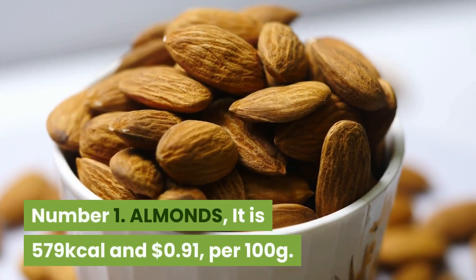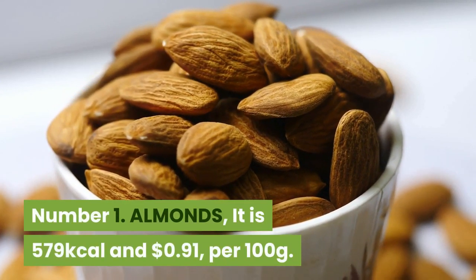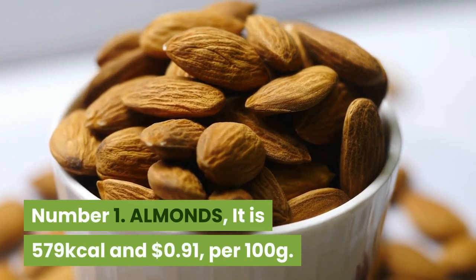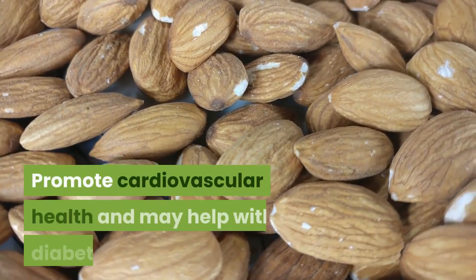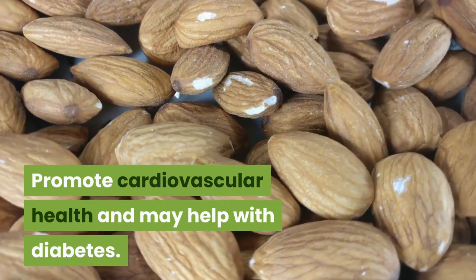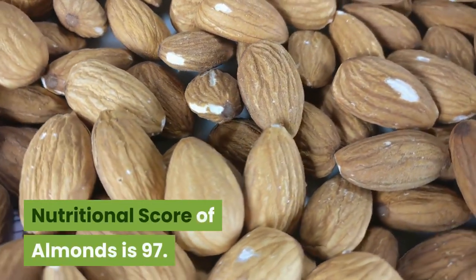Number 1: Almonds. 579 kilocalories, 91 cents per 100 grams. Rich in monounsaturated fatty acids, almonds promote cardiovascular health and may help with diabetes. Nutritional score of almonds is 97.